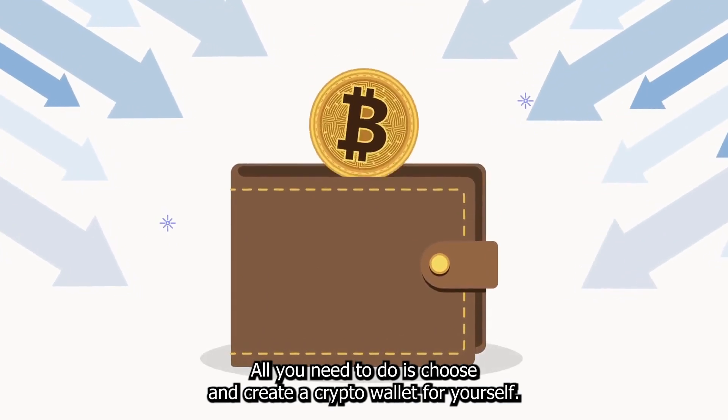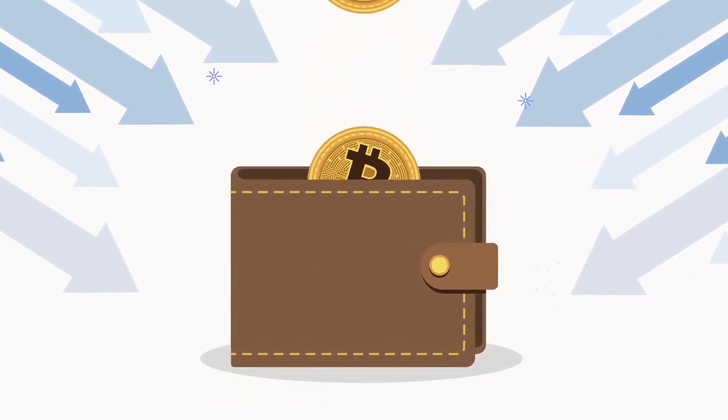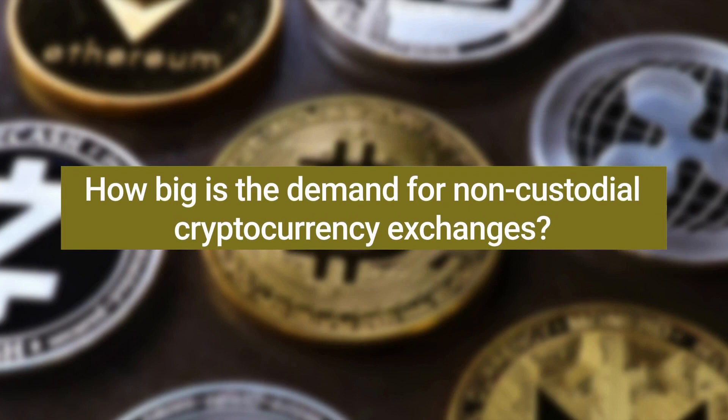Users can also onboard into cryptocurrency with StealthEX and buy crypto with fiat. All you need to do is choose and create a crypto wallet for yourself.